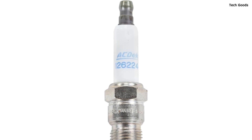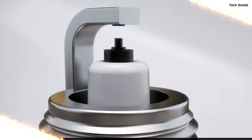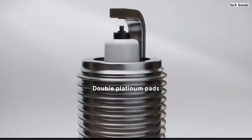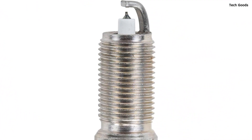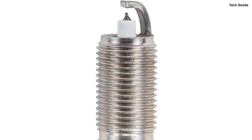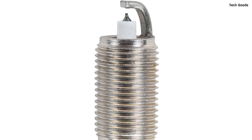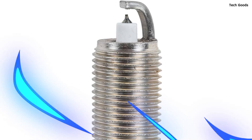Moreover, the iridium electrode helps in burning away carbon deposits, ensuring prolonged plug life and consistent performance. One standout feature is the one-piece suppressor seal, which effectively blocks radio frequencies that could interfere with vehicle electronics. This seal also ensures optimal spark energy distribution for long electrode life and minimizes combustion leakage, enhancing overall engine efficiency.